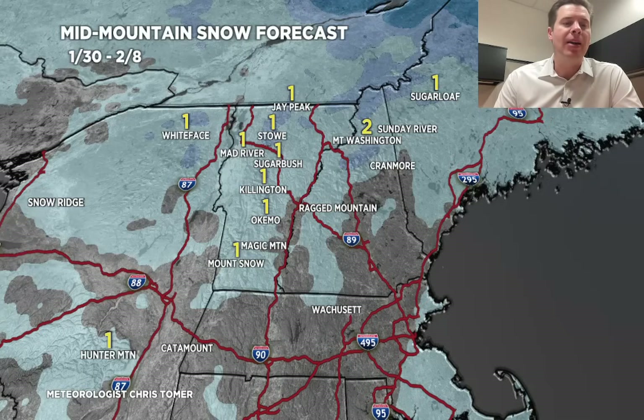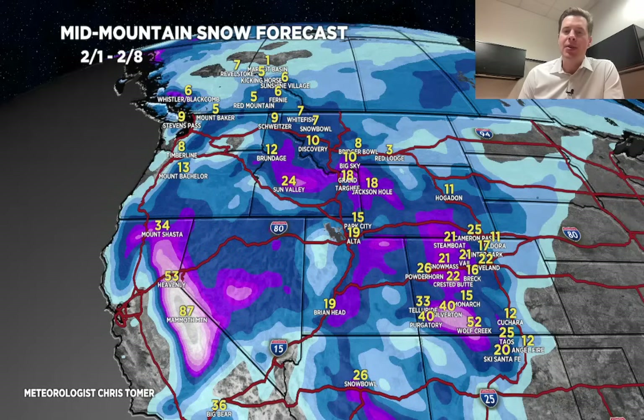That's going to do it for this morning's mountain weather update. Really tried to highlight the big changes and the latest trends — and look at those bullseyes, it's hard to ignore. The Sierra and southwest Colorado could do very well with this setup, but there are a lot of places in the purple shades that could do a foot or more. That's going to do it for the morning mountain weather update — always appreciate you tuning in, take care.